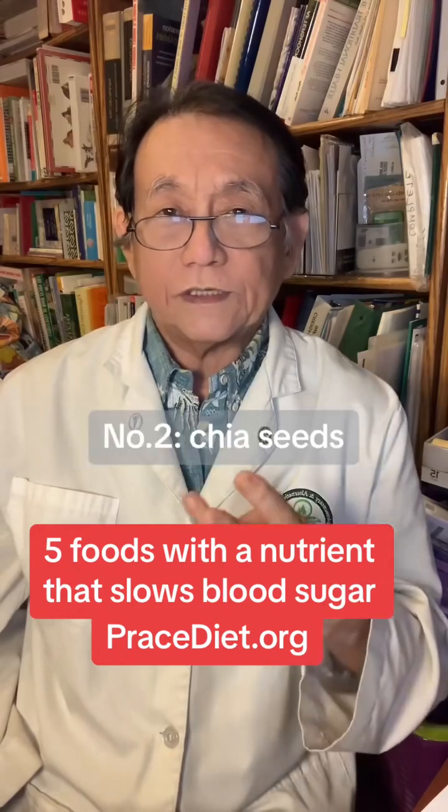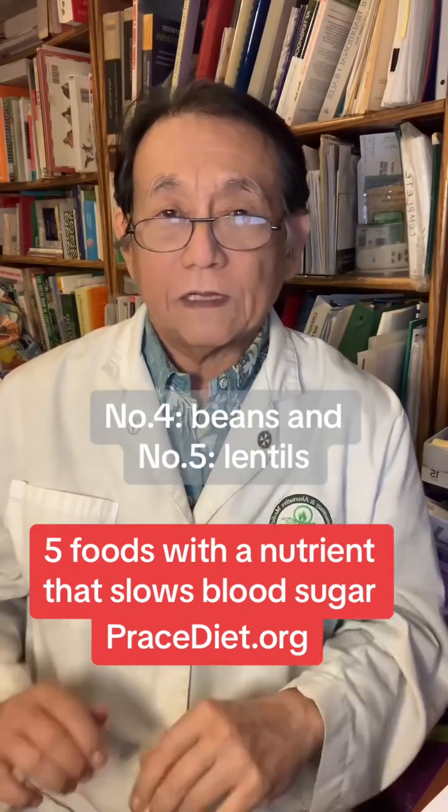Five good sources of soluble fiber are: one, oats; two, chia seeds; three, flax seeds; four, beans; and five, lentils.